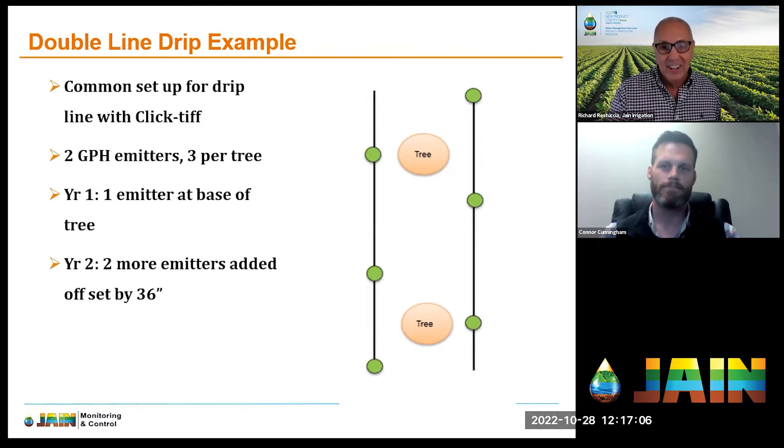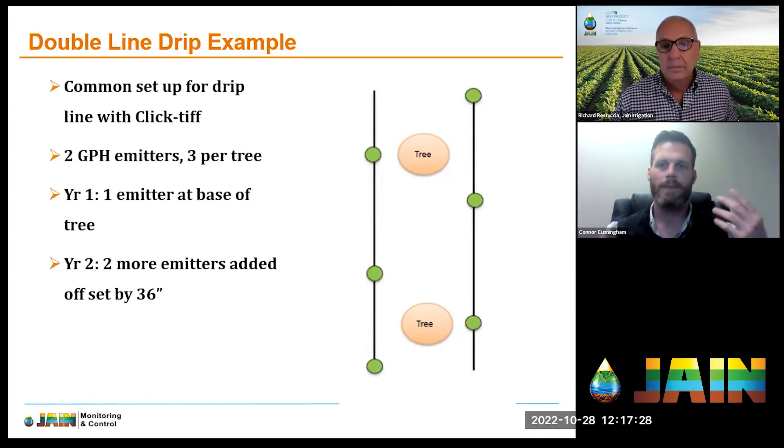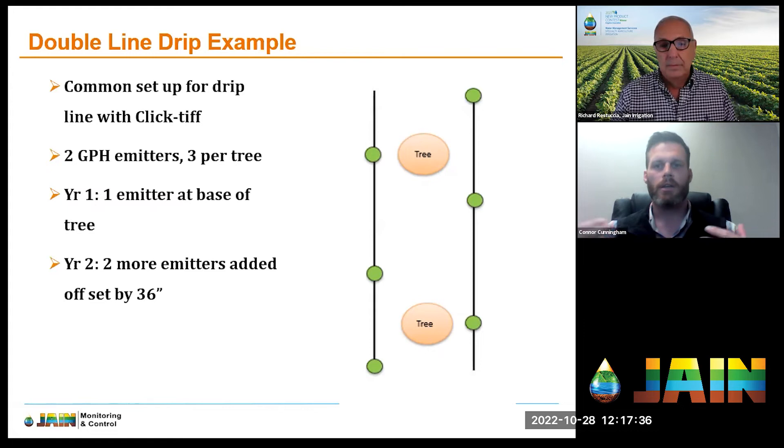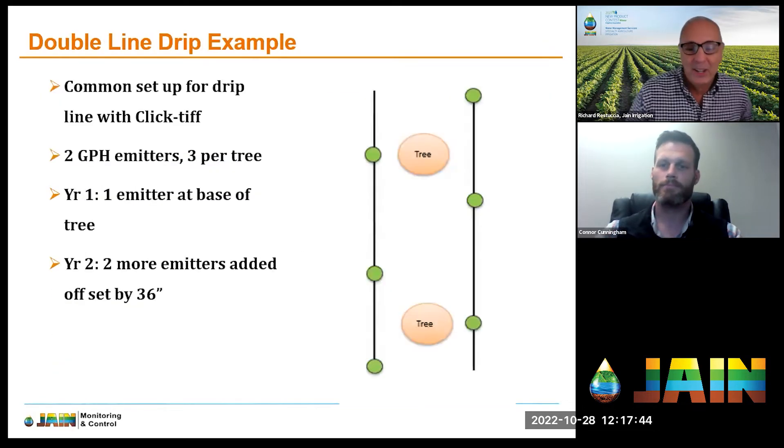That triangle pattern of drip placement gives great coverage. There are lots of different ways to do this — some use lower-flow emitters and put out six or twelve emitters per tree. It depends on the constraints. This is not saying everybody needs to do it exactly like this; there are lots of different tools available that will fit your situation and system demands.